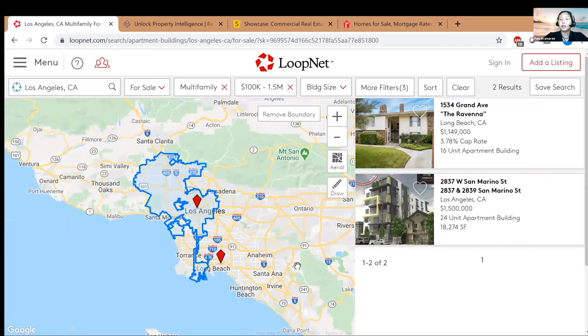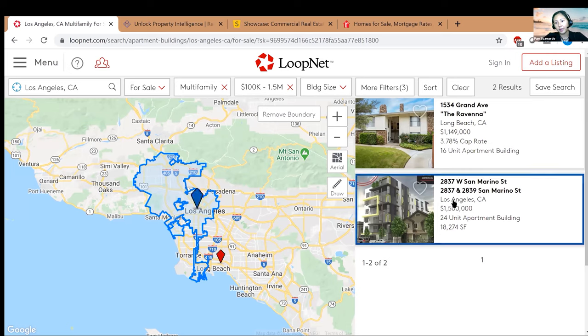There we go — the search narrows it down to just two results. Let's look at the first one: a San Marino property, 24 units, listed at $1.5 million. Just looking at it already, it sounds a little high, so let's click on it.